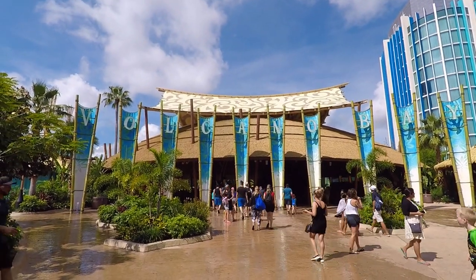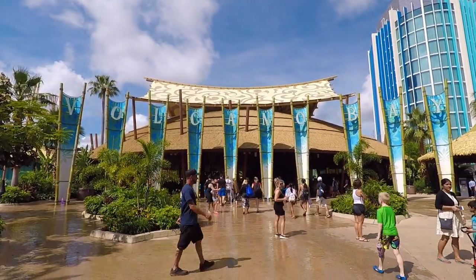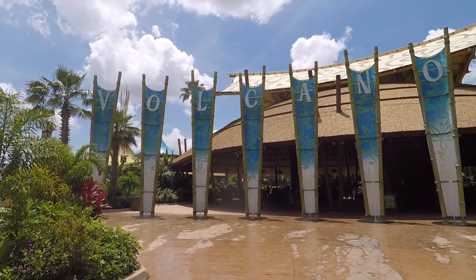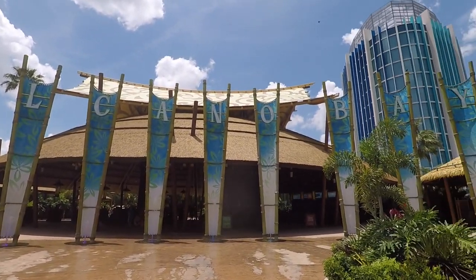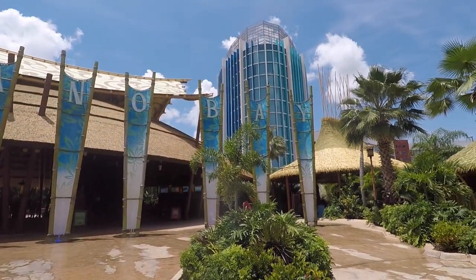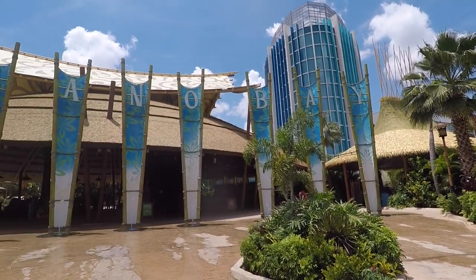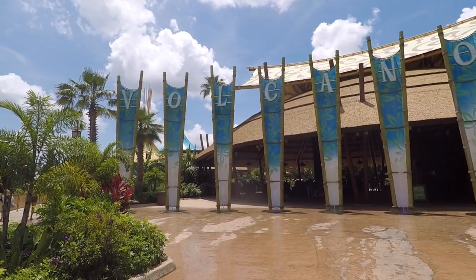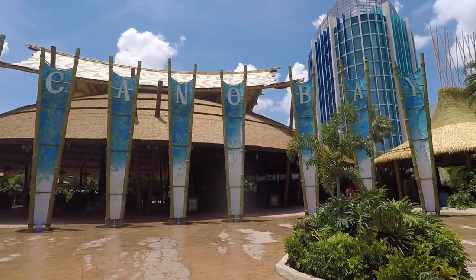Yes, my friends, today we're gonna be here at Volcano Bay. This is gonna be a lot of fun. I'm really excited to see everything Volcano Bay has to offer, although I don't think we're gonna get to everything today. We'll get to see at least a good chunk of it. I'm excited to see how the Tapu Tapu system works and get a feel of the grounds.